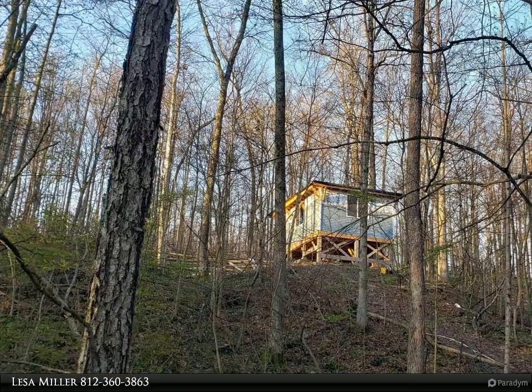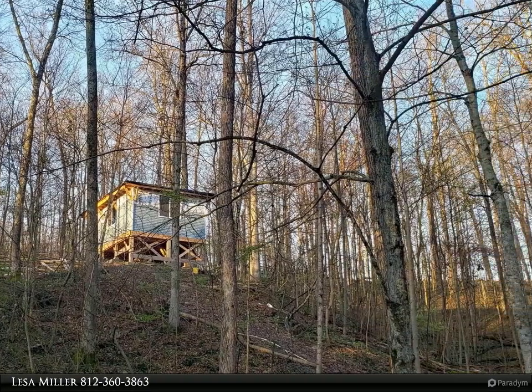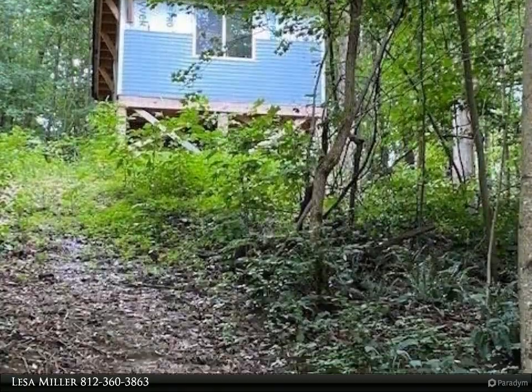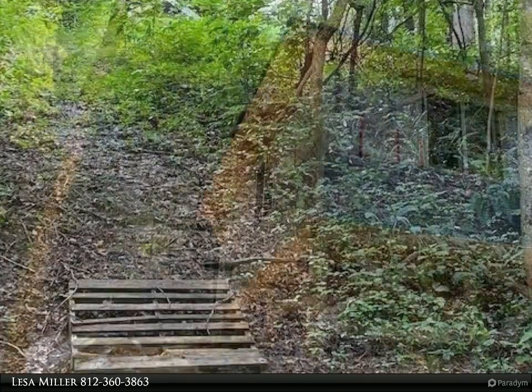This RE/MAX Realty Professionals property video is presented by Lesa Miller. Tiny house opportunity on almost seven acres. Home is being sold as-is. Finish up a few details and this would make a great hunter's cabin getaway.